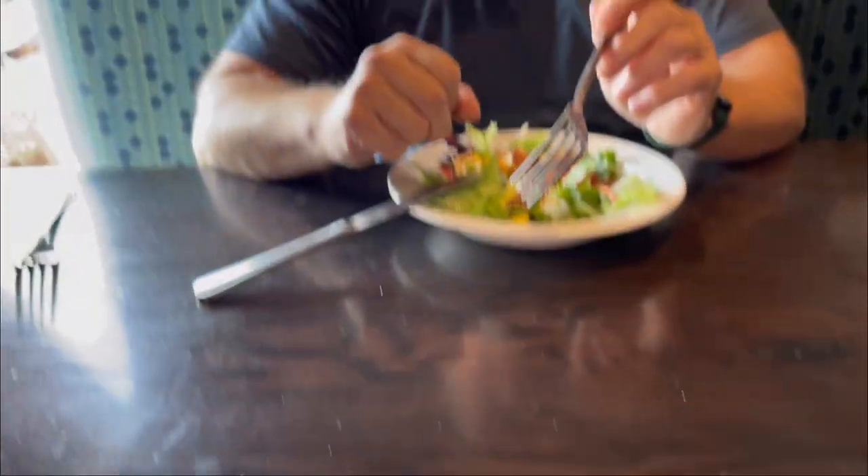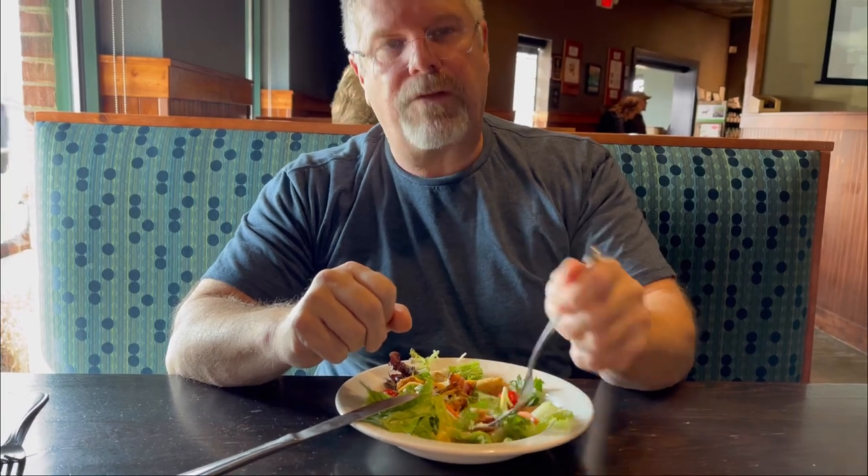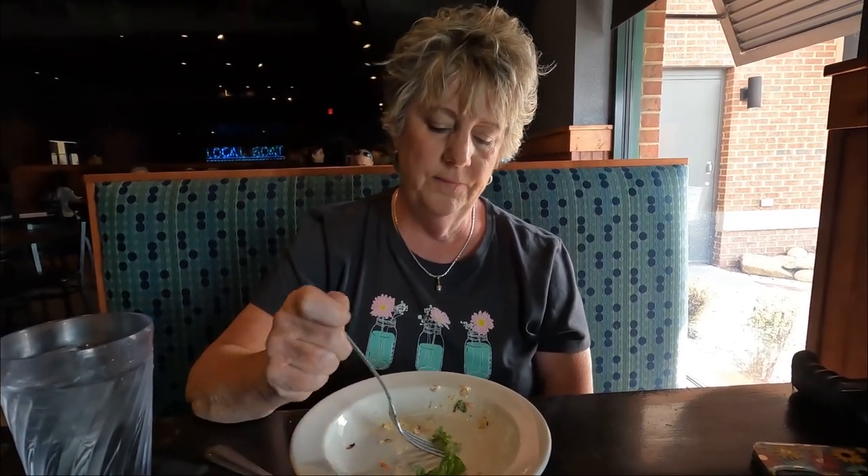What did you think about your salad dressing? It's interesting — it's like a smoked sesame lime flavor. Hey, do you have any idea why they named this the Local Goat? Well, they tried to source all of their stuff locally. And the goat was to bring attention to the name, and also stands for Greatest of All Time. They decided to name it Local Goat. It opened in 2016 and it's family owned and operated — pretty cool, a little fun nugget there.